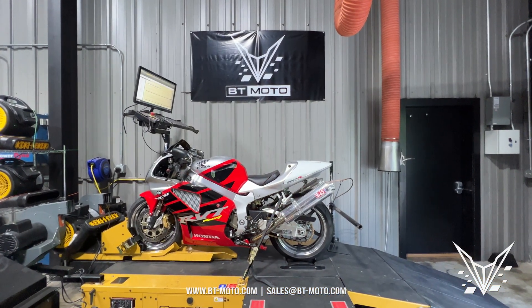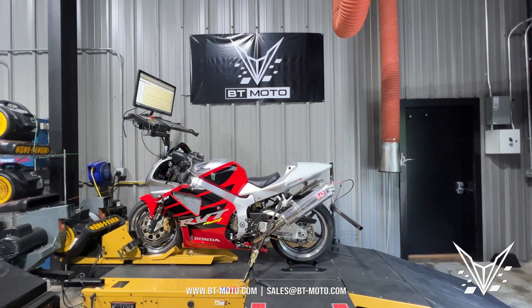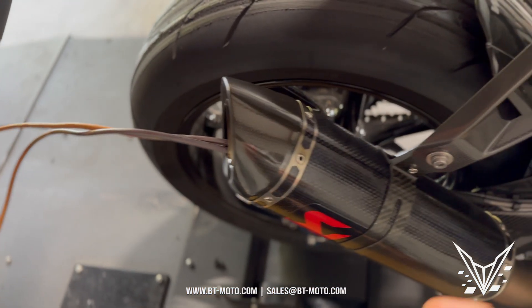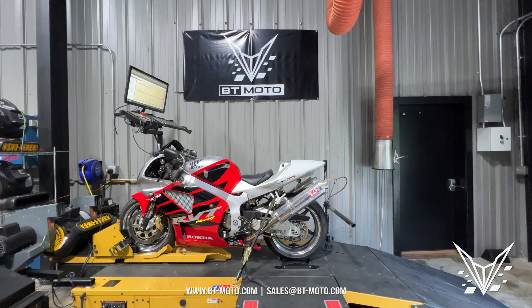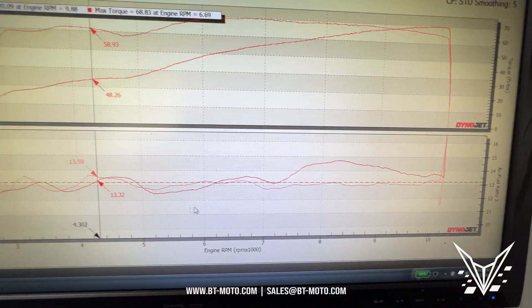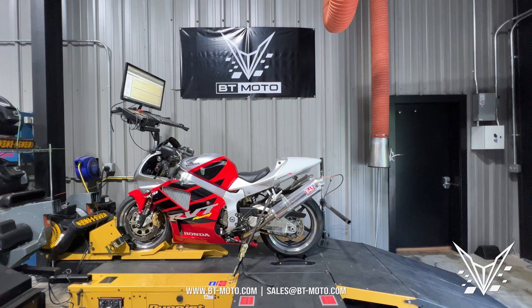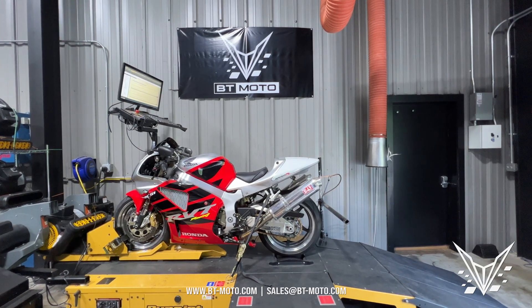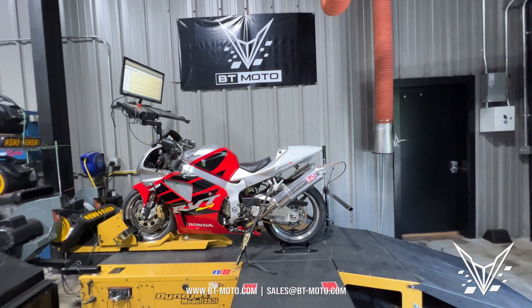Today we're going to talk about tailpipe tuning and bad AFR info — people driving themselves nuts or tuning a bike based off improper data. It's a big epidemic of people thinking their bike runs right when it doesn't, or tuning it leaner or richer than what it ultimately wants.